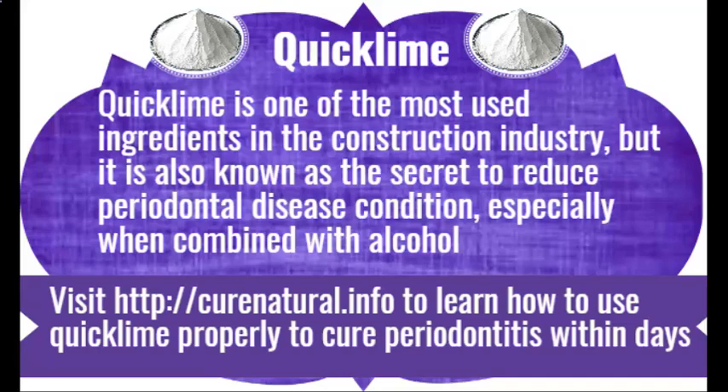Quick Lime. Quick Lime is one of the most used ingredients in the construction industry, but it is also known as the secret to reduce periodontal disease condition, especially when combined with alcohol. Visit CuraNutrile.info to learn how to use quick lime properly to cure periodontitis within days.